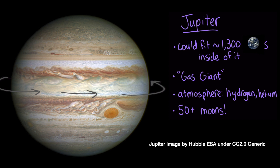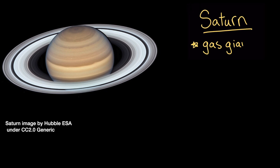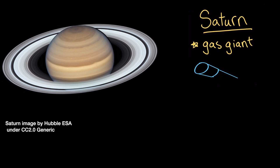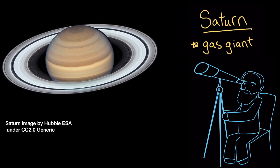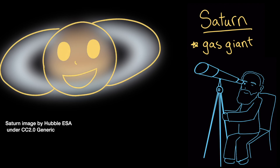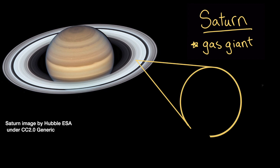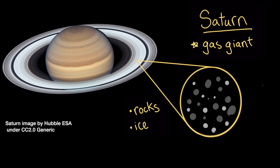If you travel another 650 million kilometers or so from Jupiter, you'd see Saturn, another gas giant. In 1610, Galileo Galilei became the first person to see Saturn's rings. Because his telescope wasn't strong enough, he couldn't tell what they were — he thought it looked like the planet had ears. Even though Saturn's rings look smooth from a distance, they're actually made out of rocks and pieces of ice that orbit the planet because of Saturn's gravitational pull.